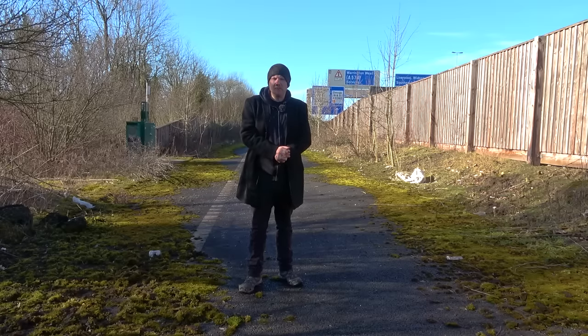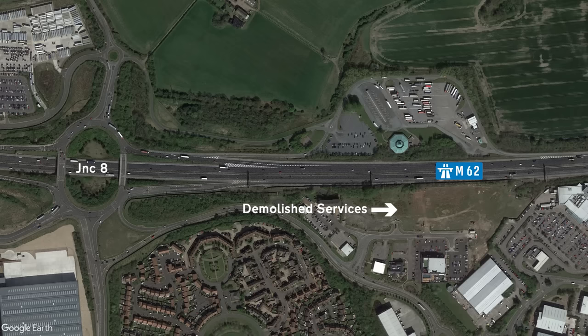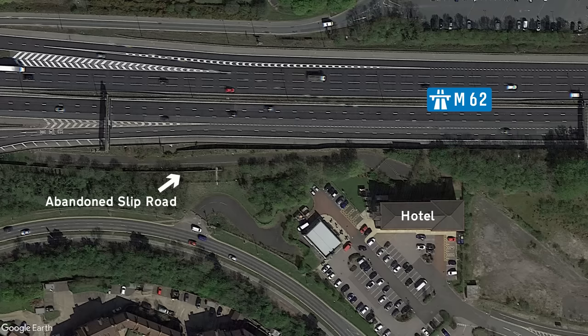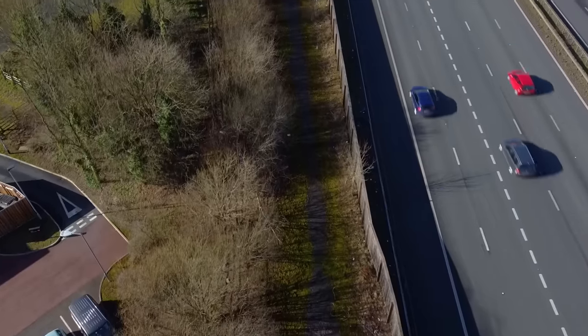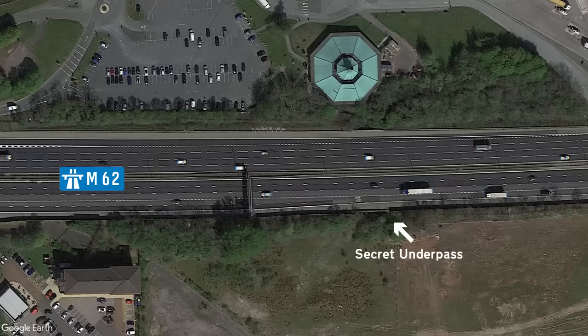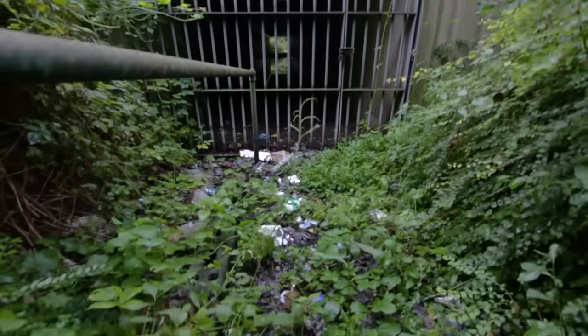Up next is Burtonwood Services, which you'll find at Junction 8. The westbound services was demolished in 2008 to make way for warehousing, and as a result this has left a couple of pieces of abandoned infrastructure for us to explore. Hiding behind the Travelodge Hotel is an old stretch of carriageway that used to be the exit slip road for the services. There's also a secret underpass that you'll need to look through the bushes for — it used to link the two sides together, but since the westbound services demolition, the underpass has been closed.